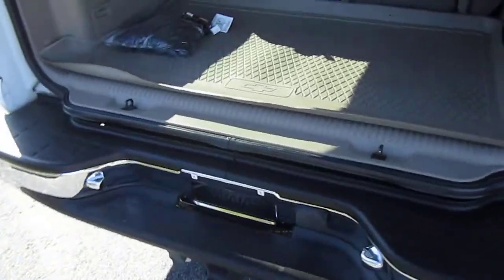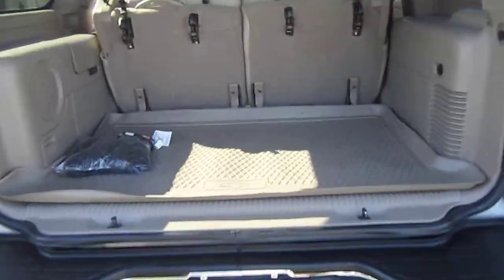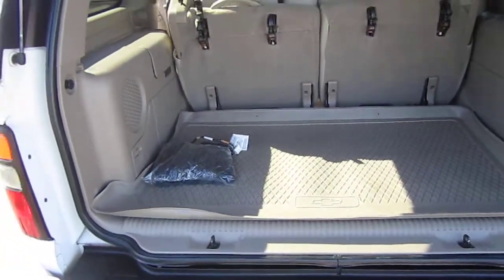Definitely one of the cleanest ones we have ever offered for sale. Total Florida truck, one owner, no accident, auto check certified, all the compartments, all the chargers, all the tools to change the spare tire.